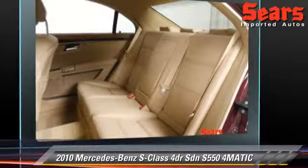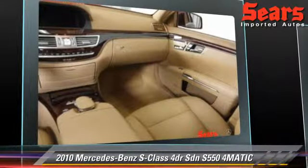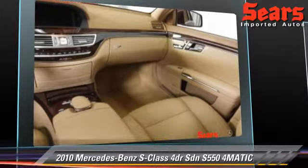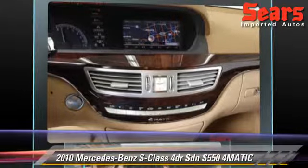Safety features include side airbags, traction control, and ABS. Comfort and convenience features include parking sensors, navigation system, and Harman Kardon sound.